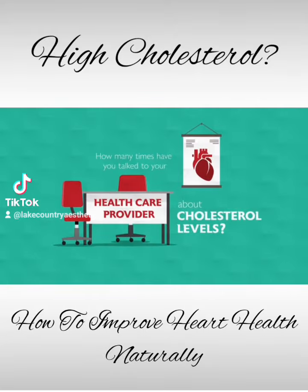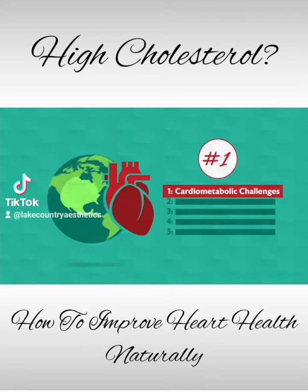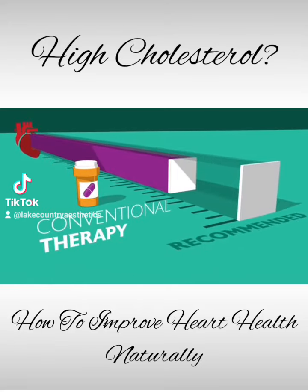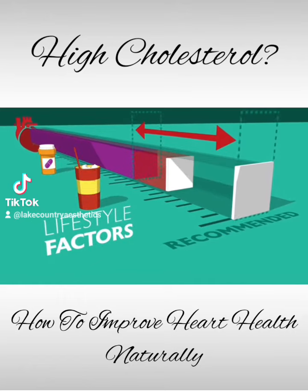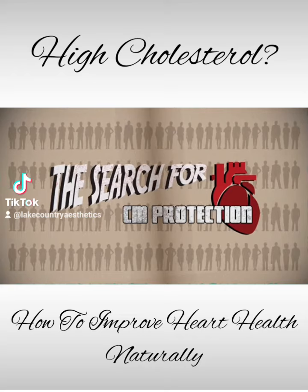Talk to your healthcare provider about cholesterol levels. Cardiometabolic challenges are the number one health concern facing the developed world. However, most people rarely achieve recommended lab measurements with conventional therapy alone. This gap is further increased by lifestyle factors such as stress, lack of exercise, and poor diet, leaving many searching for natural and effective cardiometabolic protection.